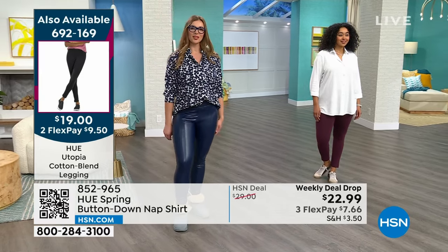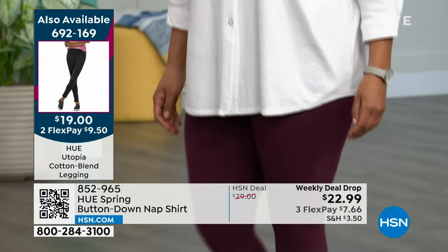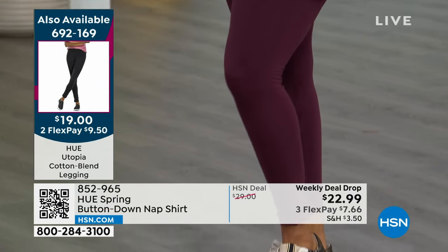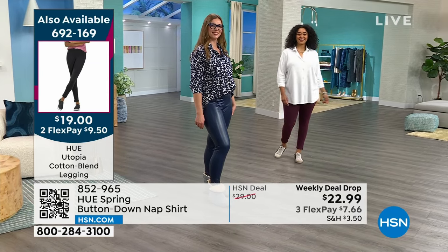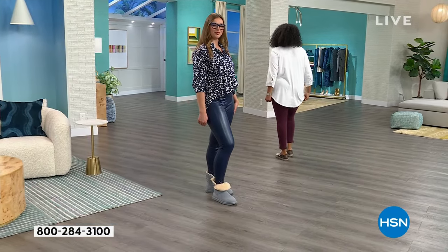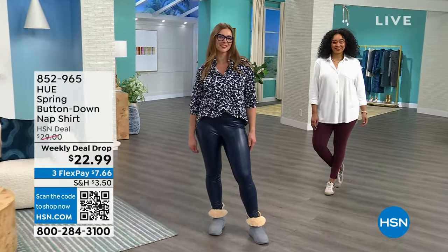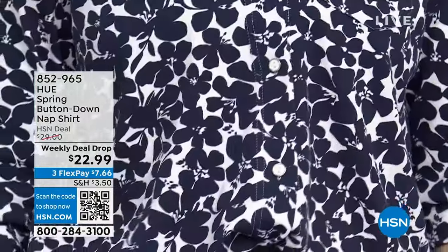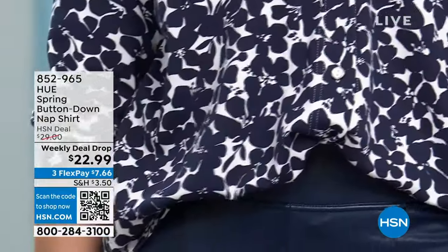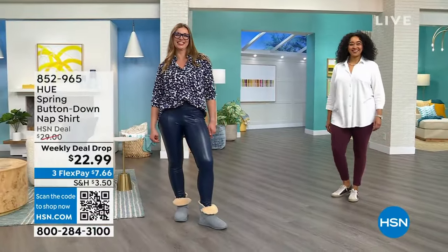Wear this with a skirt, with anything in your closet. When we talk about capsule wardrobe, we mean pieces that don't go out of style — you can dress up or down with anything. That's a lot of value. Smart shopping, especially at this price. It's also perfect if you're going on a cruise or aren't sure about the weather.